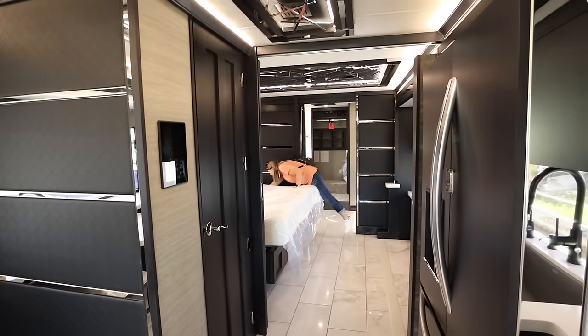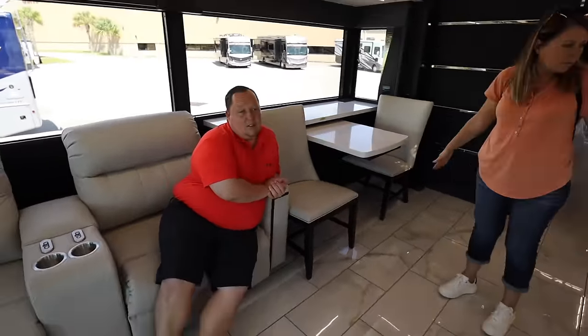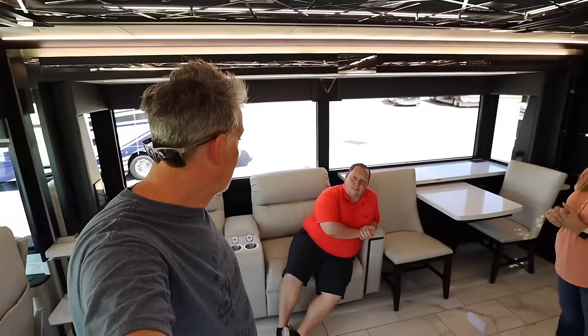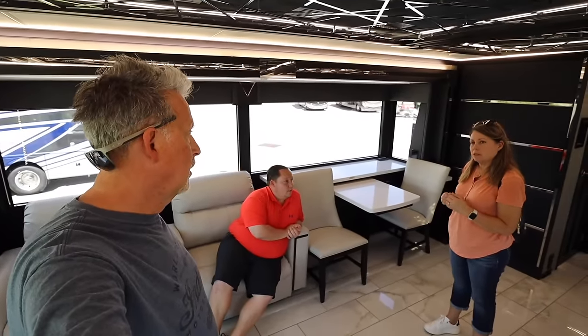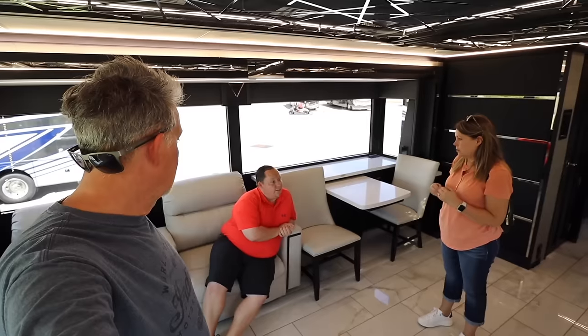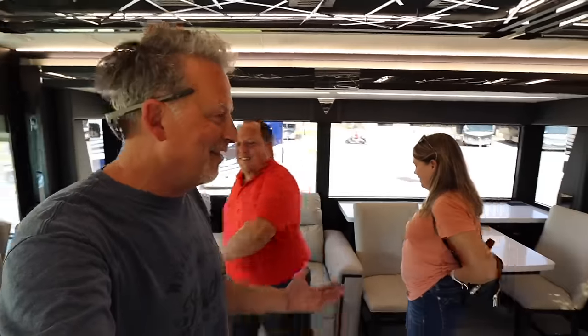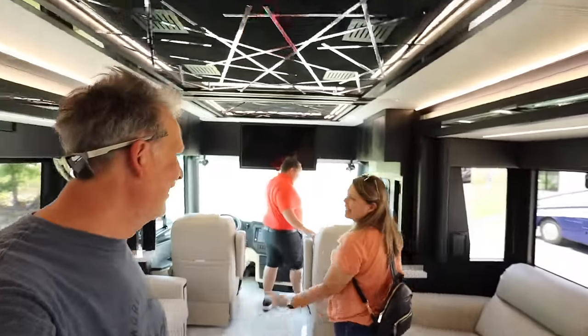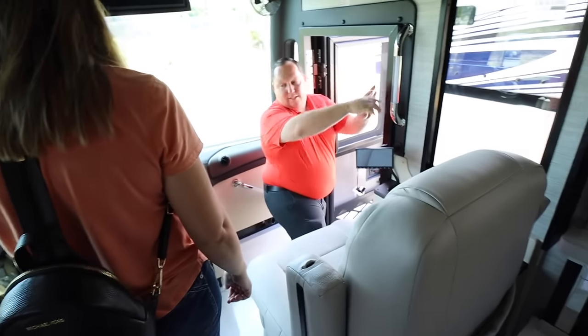Does the bed lift up? Oh, it's a tilt-up bed. Thanks for letting us come check it out. That was fun! You guys want to take a look at anything else since you're here? Yes! Oh boy — I saw a Brinkley travel trailer. Have you not seen it in person? No, we didn't even see it at the Tampa show. Did they have it at the Tampa show? Yeah. Alright, let's hop on the golf cart and take a look.